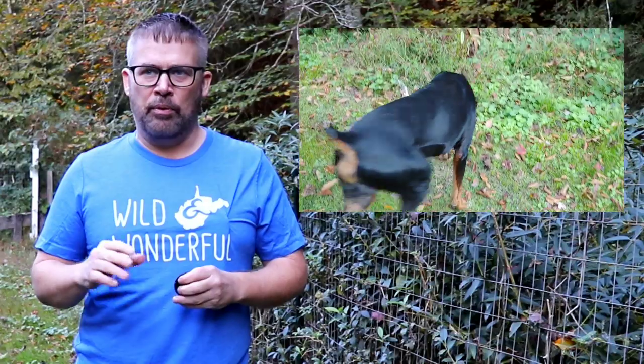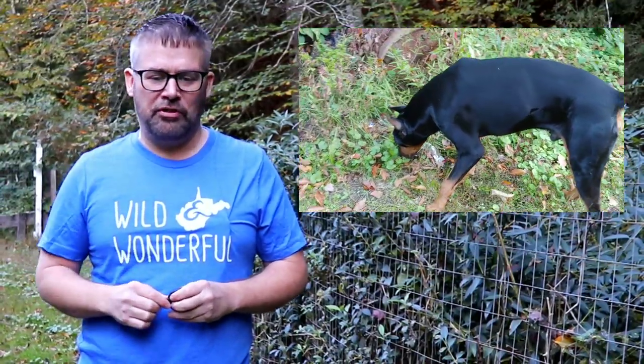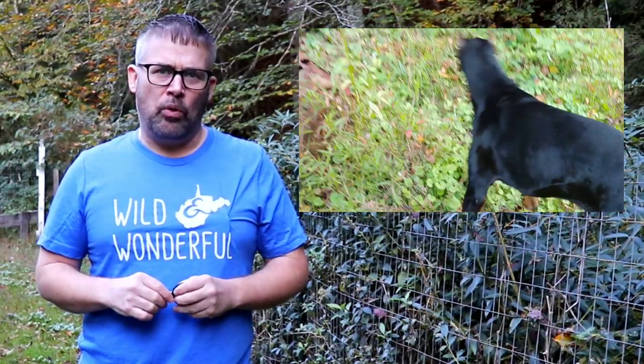We do pretty well with it. We give him a lot of raw food and we also let him enjoy some people food in small portions. I do a video about what to feed and what not to feed him and how to begin on a raw diet.